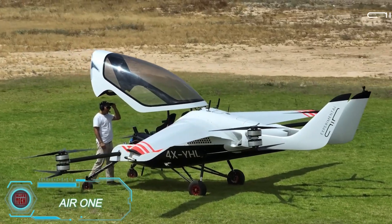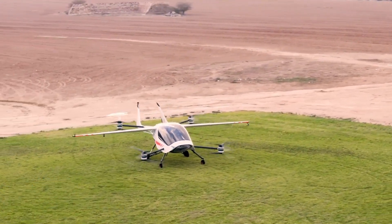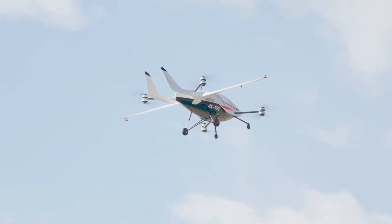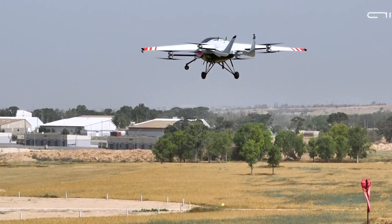The first batch of the Air One is already sold out, and registration for the second batch is closed. If you're interested, your best bet is to email the manufacturer and join the wait list. Created by Israeli company AEV Limited, the Air One is an electric aircraft with vertical takeoff and landing capabilities. It also has folding wings, making it quite impressive.